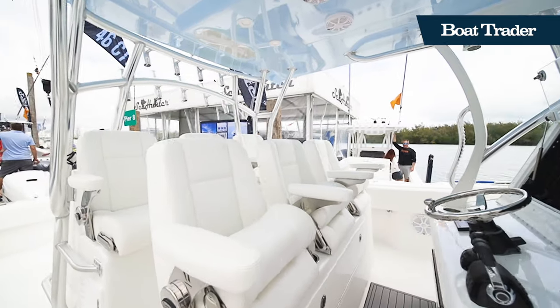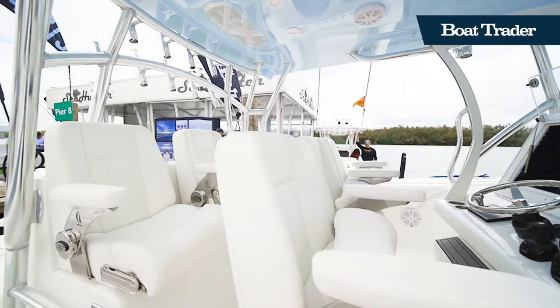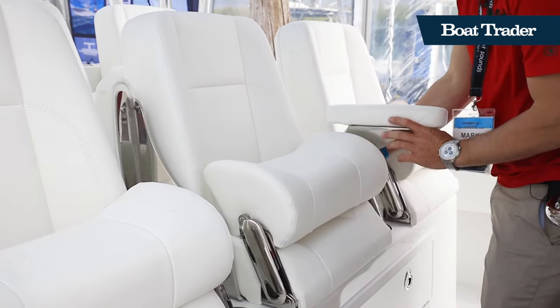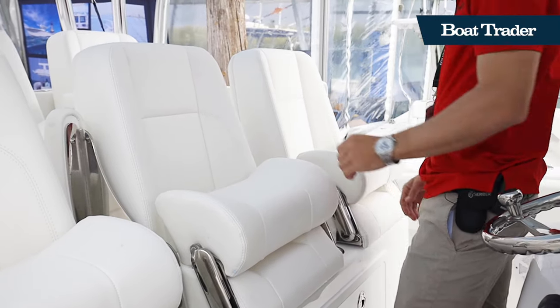At the helm station, six captain seats with flip-up bolster seats and adjustable armrests. The helm also features three Garmins recessed in a custom housing.